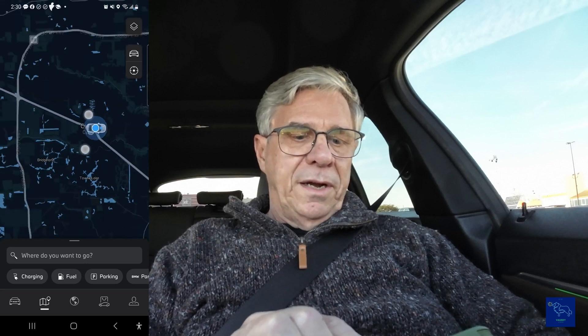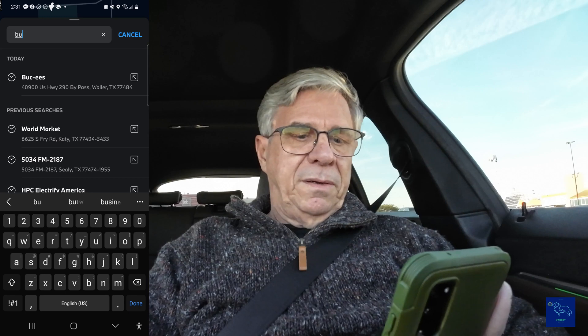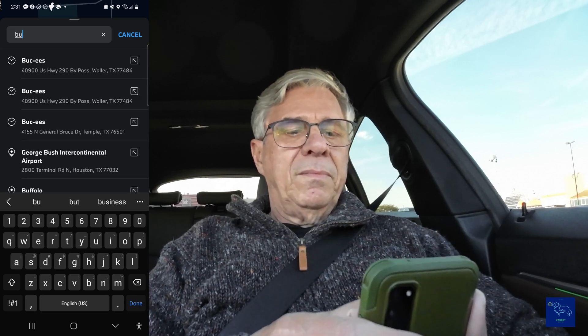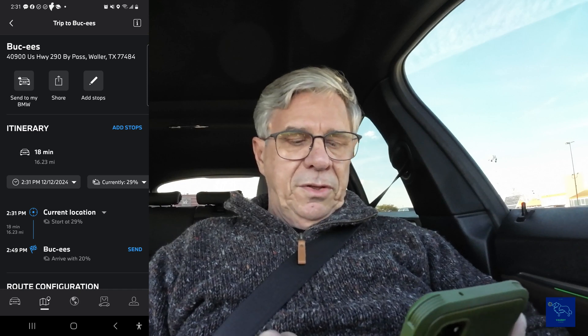Since the nav doesn't know that Supercharger is there, we're going to have to use manual preconditioning. So I want to go look for Buc-ee's and navigate there. It's 16 miles away, so let's go ahead and send this to the car.